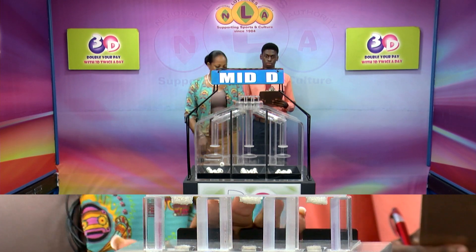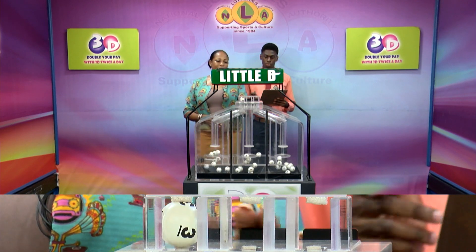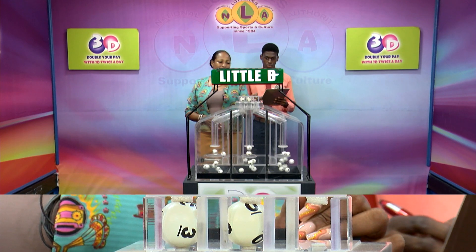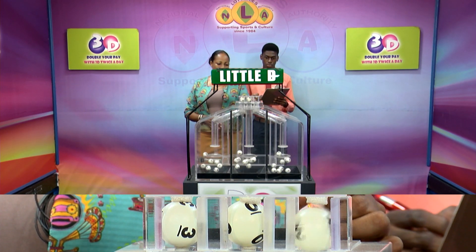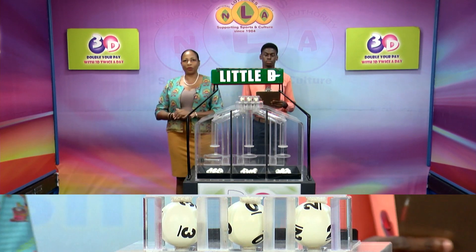Our third and final draw is for the littlely winning number. That's 3, 3, 0, 0, 2, 2. The littlely winning number: 3, 0, 2.